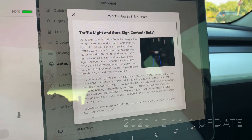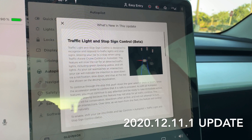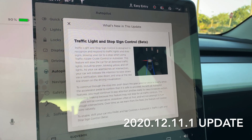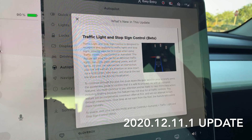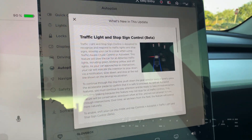With the new update, basically it's saying this feature will slow the car for all detected traffic lights, including green, blinking yellow, and off lights. As your car approaches an intersection, the car will indicate the intention to slow down, and then you either press your pedal or the gear stalk to continue.